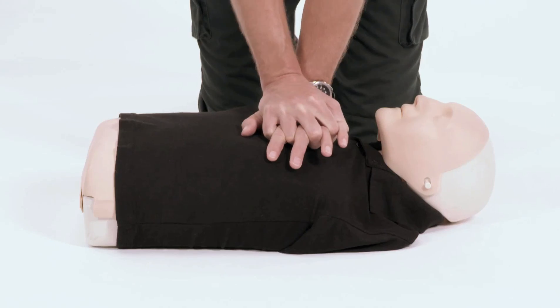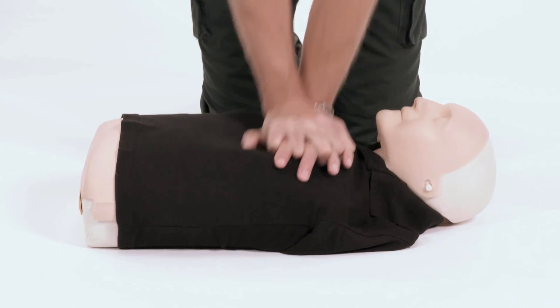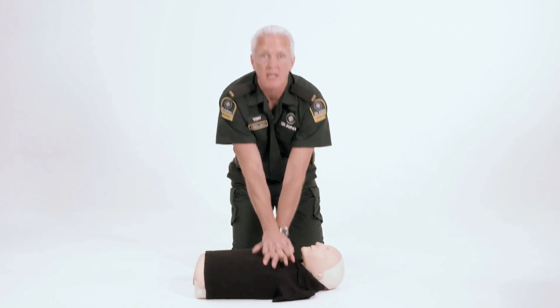Now back on the chest 30 times — 28, 29, 30. Remember 30 to 2 no matter who. Push hard and push fast. Keep doing this until the ambulance arrives. The most important part of CPR is the chest compressions — remember to push hard and push fast.